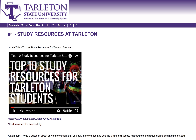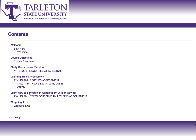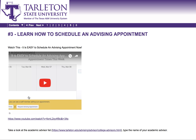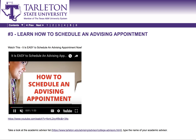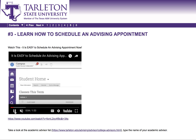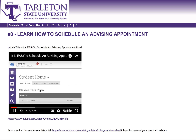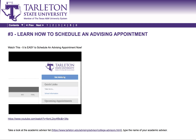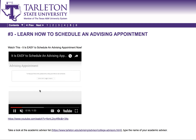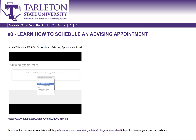The last thing you will need to do — number three — is to learn how to schedule an advising appointment. At Tarleton, it is amazing to schedule an appointment with your academic advisor, and it's very easy. All you need to do is go to tarleton.campus.eab.com, follow the directions in the video, find your academic advisor, and make an appointment. It will look at your course schedule and the advisor's existing appointments to find a mutual time to meet.